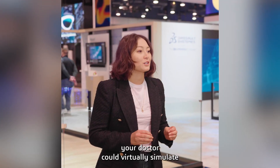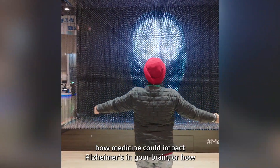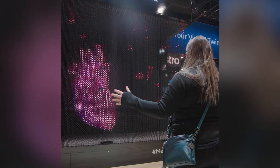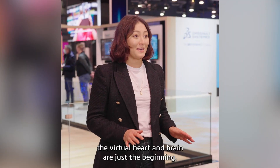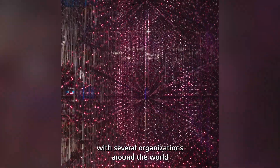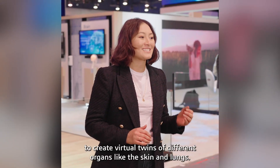Imagine your doctor could virtually simulate how medicine could impact Alzheimer's in your brain, or how a stent could help your heart, without ever opening you up. But the virtual heart and brain are just the beginning. Dassault Systèmes is working with several organizations around the world to create virtual twins of different organs like the skin and lungs.